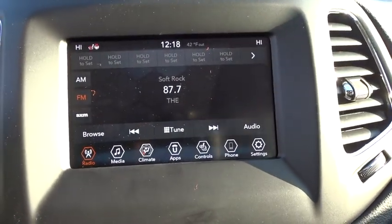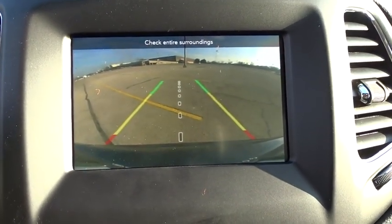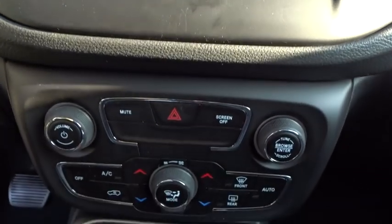Tachometer, head-up display, rear wiper, privacy glass, power-heated outside mirrors, rear spoiler. Drive away with a great deal on this vehicle. Call or stop in today.